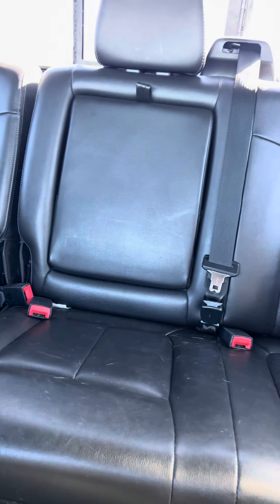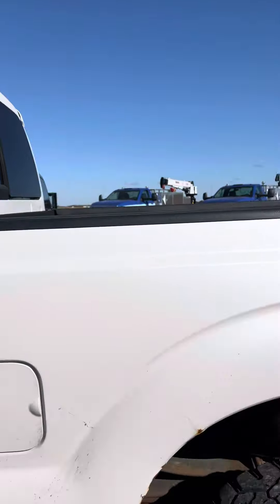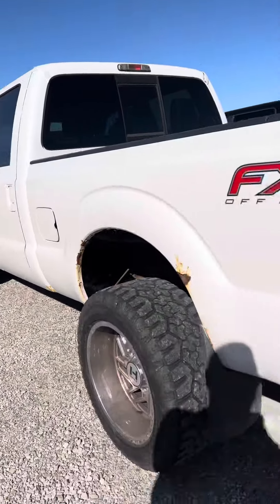Truck has not been ran through the detail shop yet, but it is scheduled to go in. Truck does have a little bit of rust on it, as you can see, coming around under the wheel wells. This is the driver's side wheel well — cab corner's got a little rust poking through.